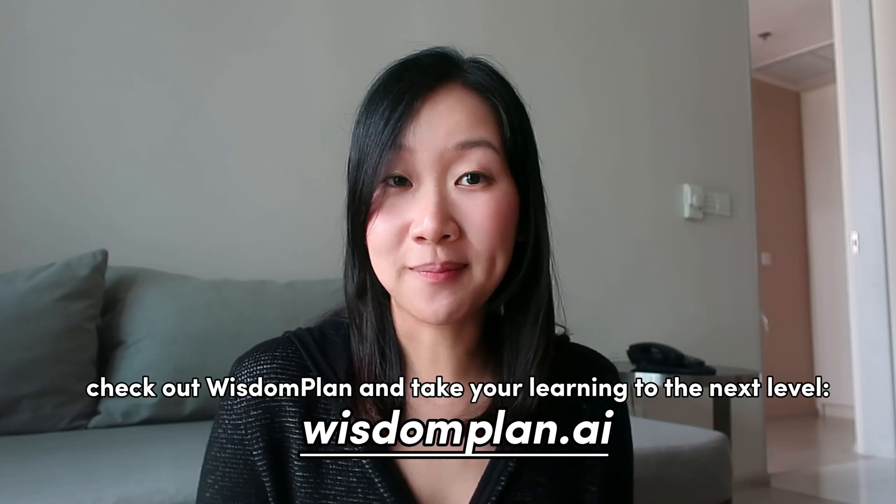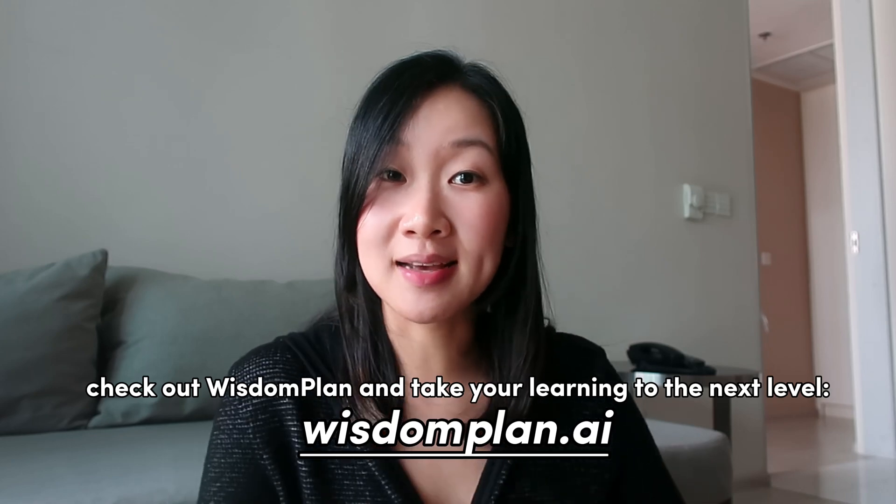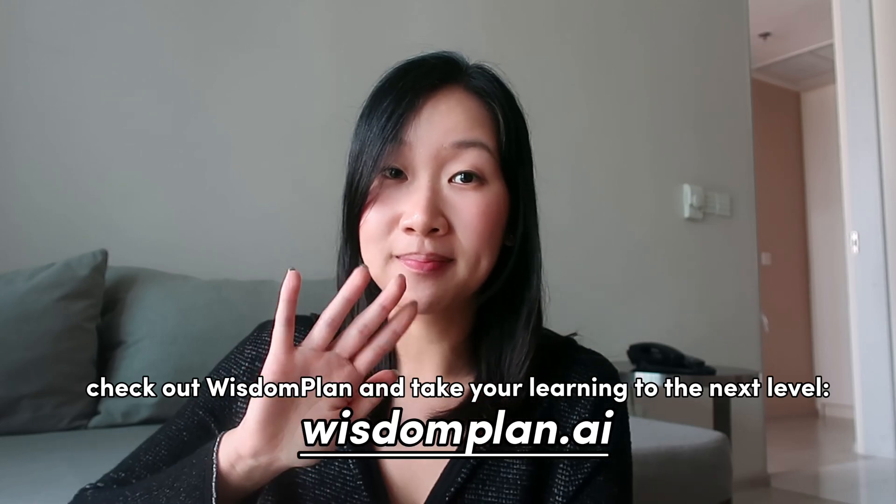I hope today's video helped. All the best on your data analytics journey, and as always, I will see you in my next one. Bye-bye.